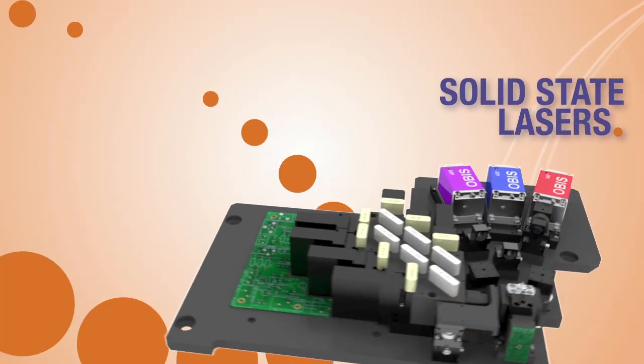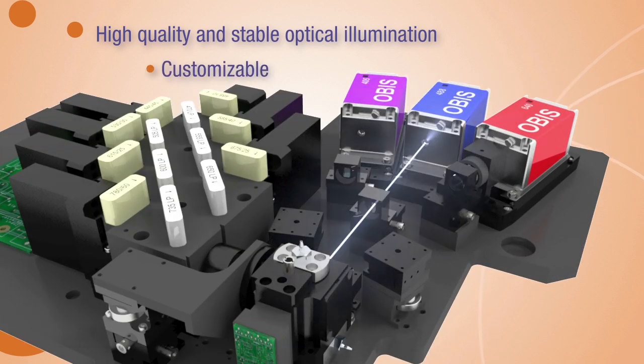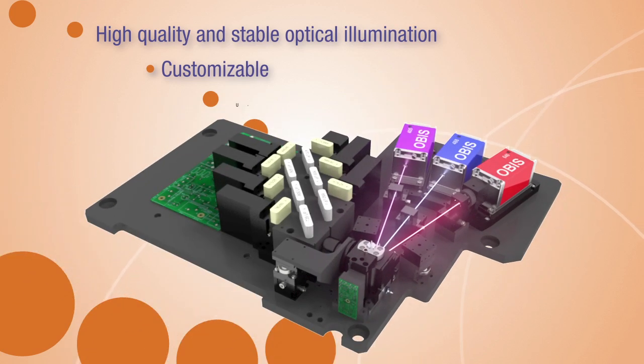State-of-the-art solid-state lasers provide high-quality and extremely stable optical illumination. With the unique optical engine design, the NovoCite system is customizable with blue, red, and violet laser options, and can be easily upgraded as your analytical requirements increase.